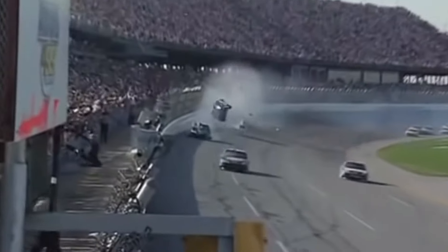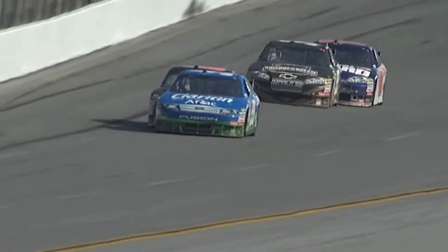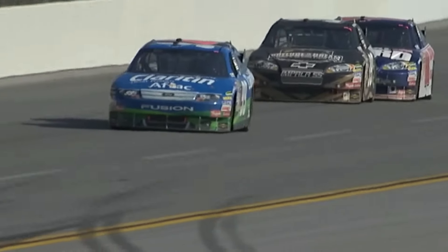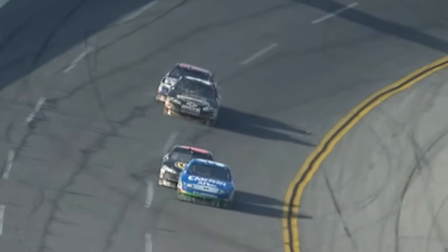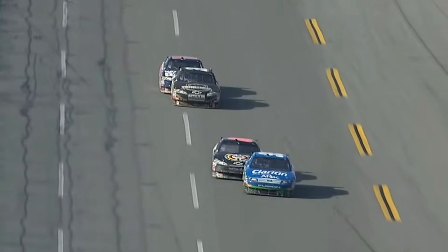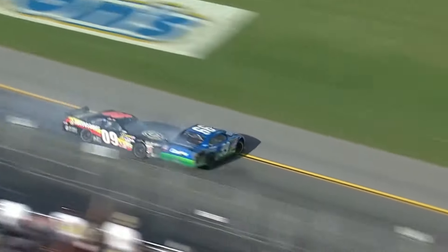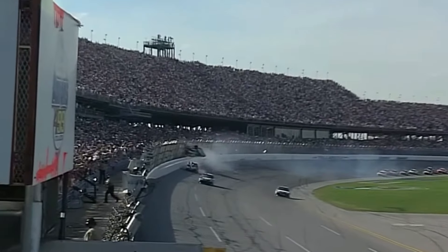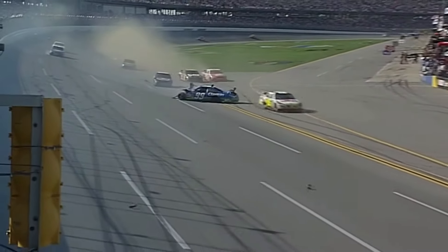Carl Edwards' unfortunate crash at the 2009 Aaron's 499 at Talladega Superspeedway is one that many fans regard as the best finish ever in NASCAR history. Edwards was about to take a momentous victory at Talladega, but that was before Brad Keselowski got involved. On the final corner before the chequered flag, Keselowski tried an overtake for the lead on the bottom of the track. Edwards' car made contact and it sent him into a massive flight into the fencing in a spectacular, shocking fashion, being smashed into by another oncoming car and showering the crowd with debris in the process.